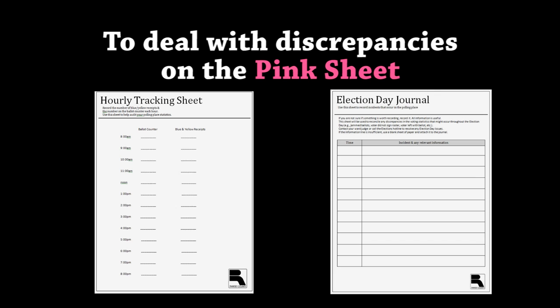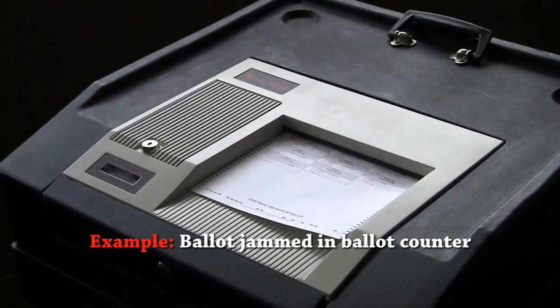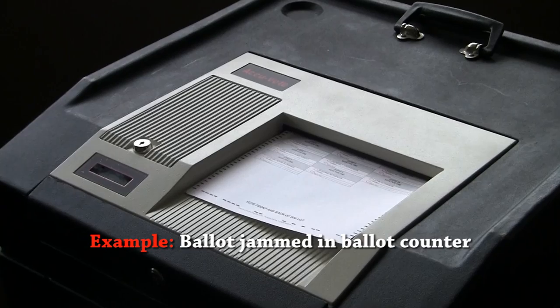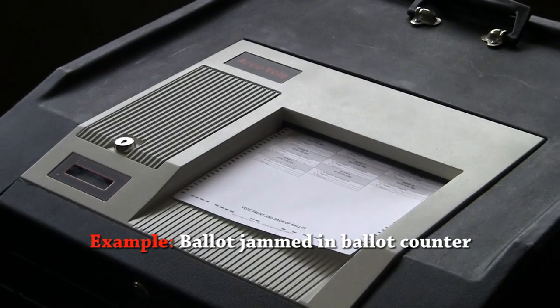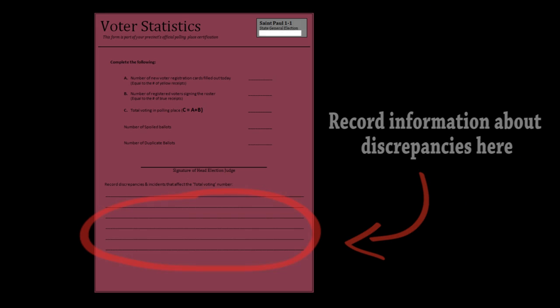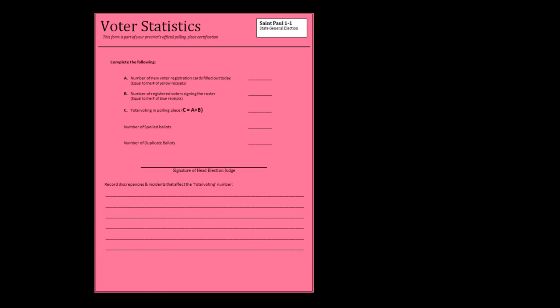If you find discrepancies with the statistics on the pink sheet, use the hourly tracking sheet and the Election Day Journal to see if there were any incidents during Election Day that might have caused your statistics to be off. Record any incident which caused your numbers to be off onto the voter statistics sheet, and remember to inform an election staff member when returning your supplies, who will be available to assist you with resolving any of the discrepancies.